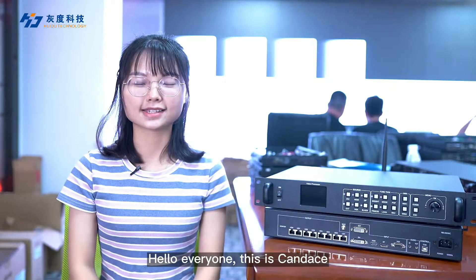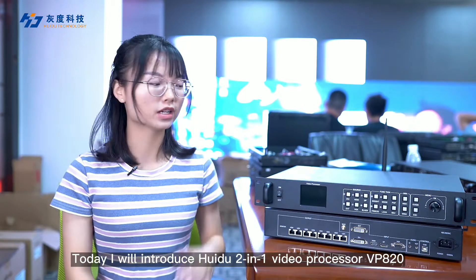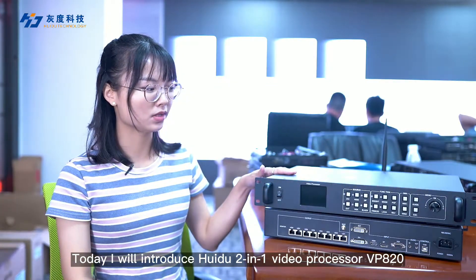Hello everyone, this is Candice. Today I will introduce HuiDuo 2-in-1 Video Processor VPA20.